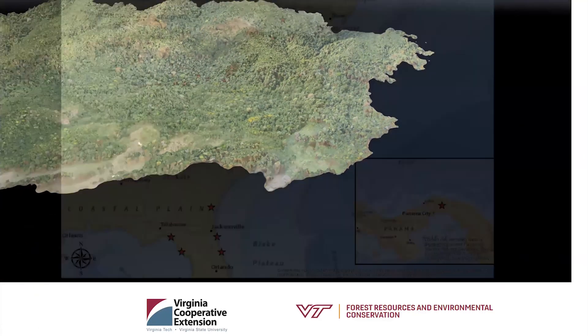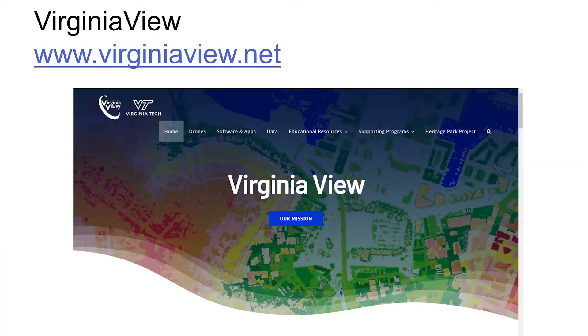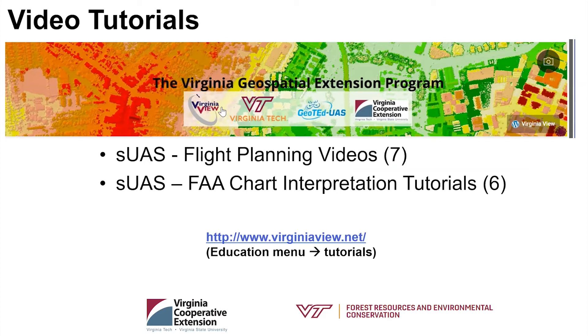We flew about 1,300 acres of that conservation area in Panama — something you'd want to do with a fixed-wing aircraft, not a quadcopter. I have a lot of resources on my website, VirginiaView.net. There's a drones tab with drone resources, software and apps, and under educational resources I post workshops we're hosting. I have a couple of upcoming workshops to schedule for the summer, and I put a lot of video tutorials up on my YouTube channel, all accessible from VirginiaView.net.